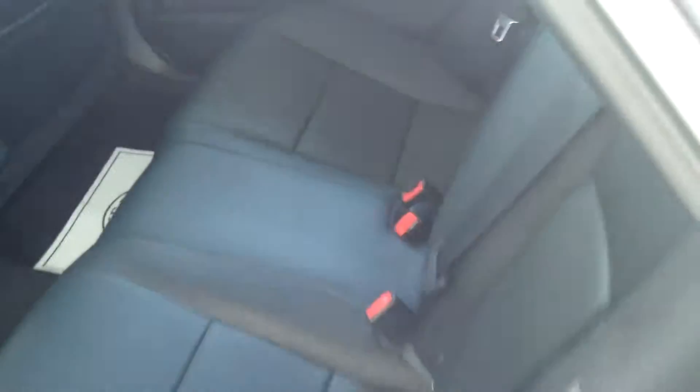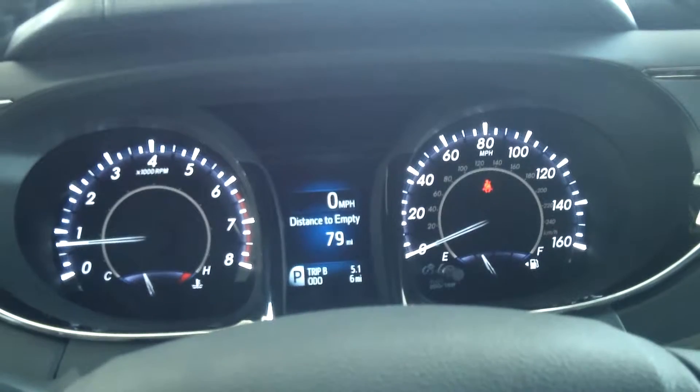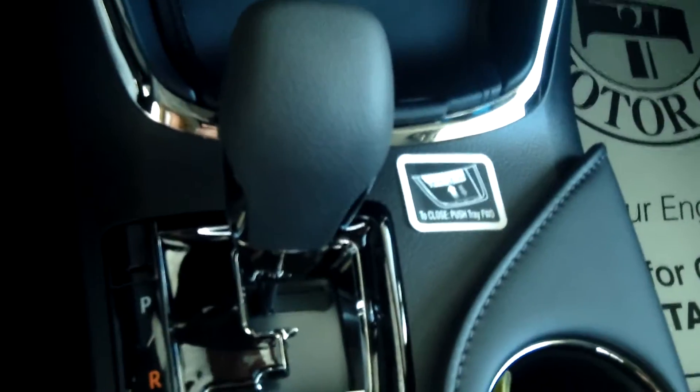The interior is black leather and seats three people in the back seats with a fold-down arm rest. This Avalon has a 3.5-liter engine with a 6-speed automatic transmission with sequential shift.